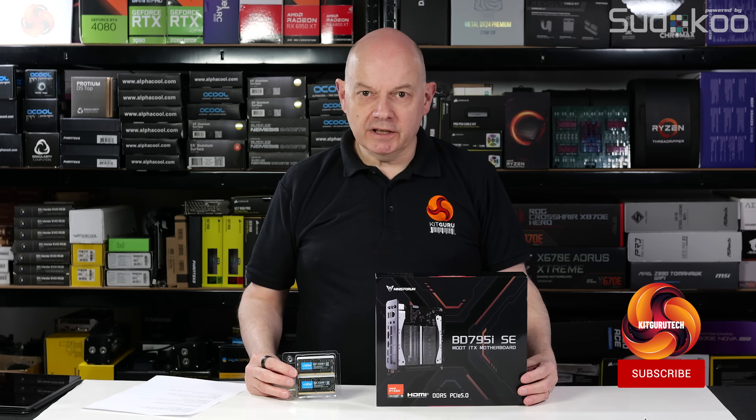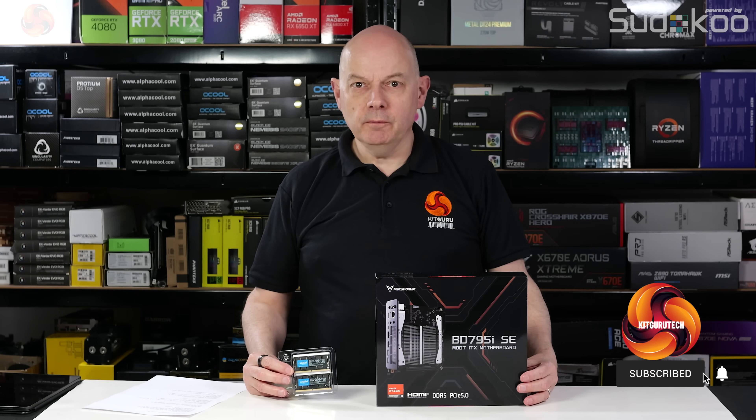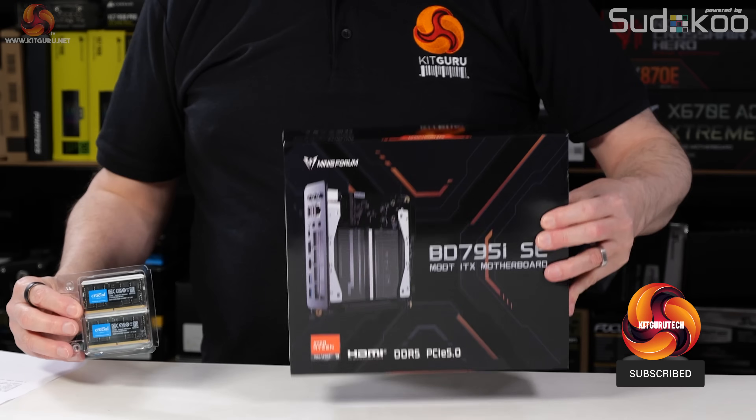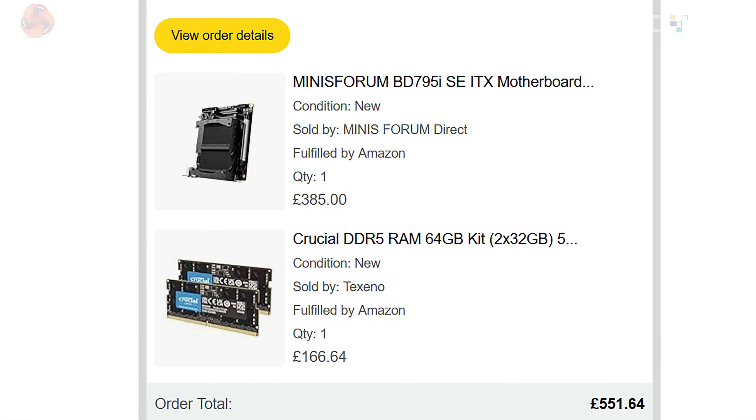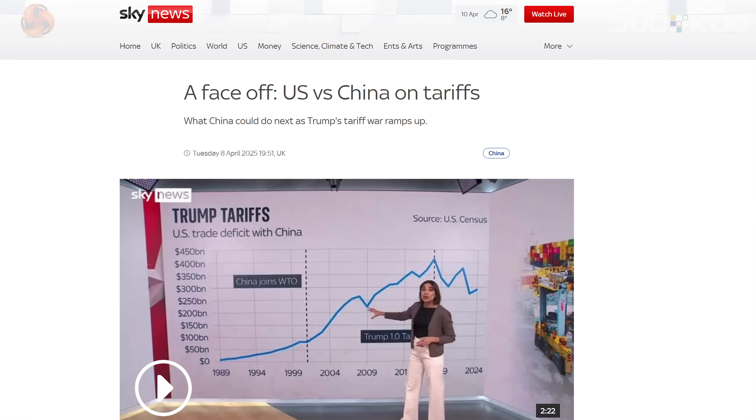As I'm the sort of chap that doesn't like to wait, I bought something completely different instead. I bought this motherboard and this memory, and while they cost me a fair amount of money in terms of British pounds, the good news is it would have cost me a lot more if I bought them in dollars.